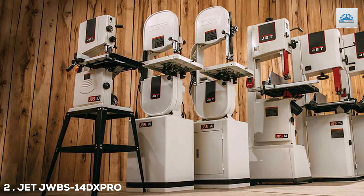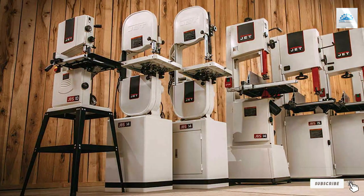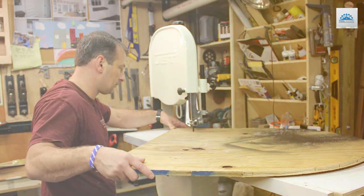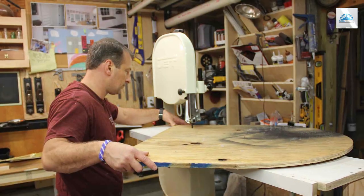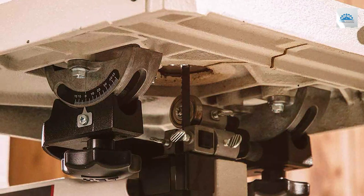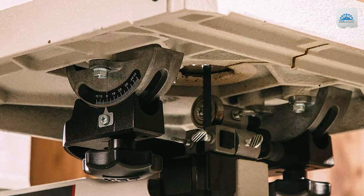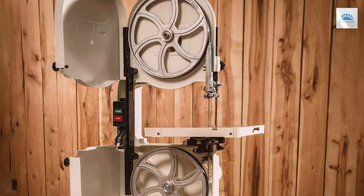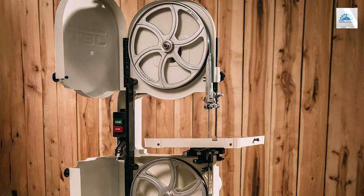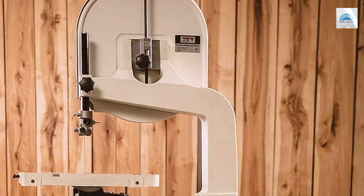Moving on to number 2, the JET JWBS-14DXPRO 14-inch Deluxe Pro Bandsaw. The JWBS-14DXPRO is a deluxe 14-inch bandsaw designed to meet the demands of professional woodworkers. With its 1.25 HP motor and cast-iron frame, this bandsaw offers exceptional durability and power. One of the key highlights is its innovative blade guide system, which reduces friction and prolongs blade life. The dual-speed pulley system allows you to adjust blade speed for different materials and cutting requirements. The large precision-ground cast-iron table provides ample support for your workpieces, ensuring accurate and smooth cuts every time.